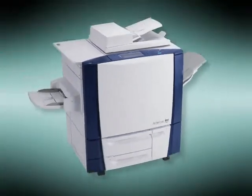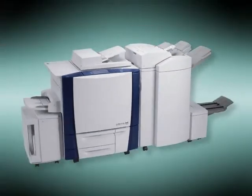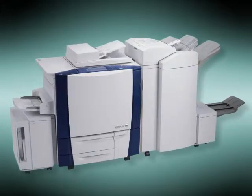When there's printing to be done, it'll be there. When there's copying to be done, it'll be there. When there's making booklets, trifolds, or inserts to be done, it'll be there. And you can count on perfect image quality every time.